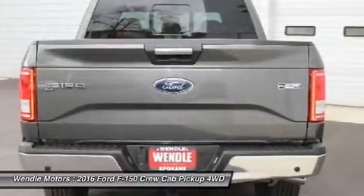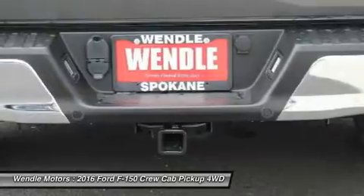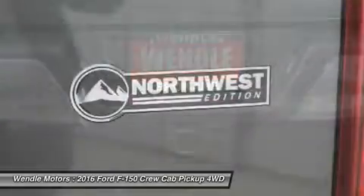We are located at 9000 North Division Street, Spokane, Washington 99218.